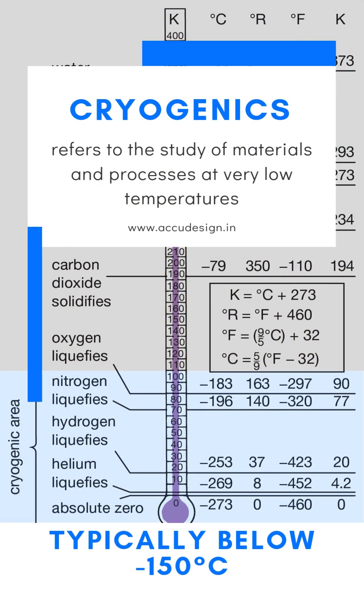Cryogenics refers to the study of materials and processes at very low temperatures, typically below minus 150 degrees Celsius.